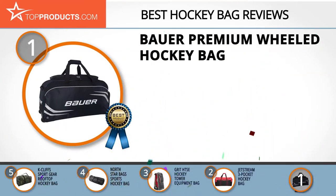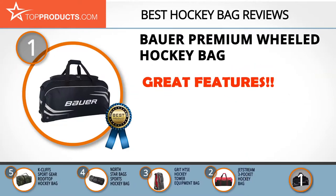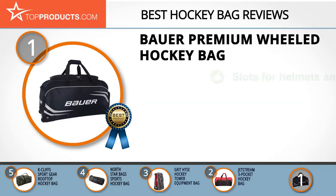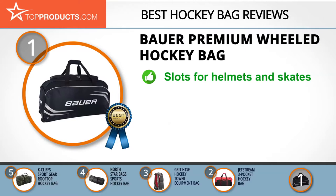Finally, the Bauer premium wheeled hockey bag made it to our top choice position because it provides a good array of features with an affordable price. Bauer is particular about sportsmen enjoying their game using its improved gear. Its hockey bags are of high quality and there's one to fit every player's preference and style.